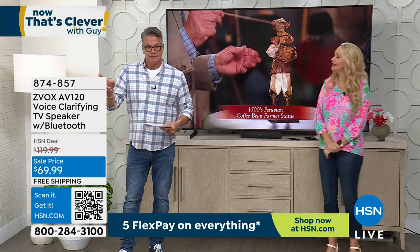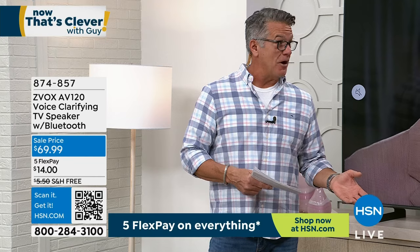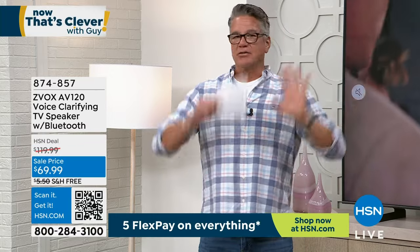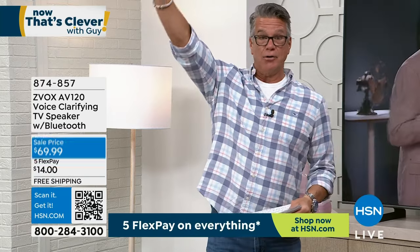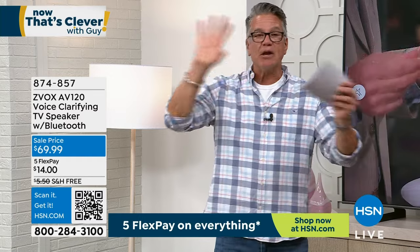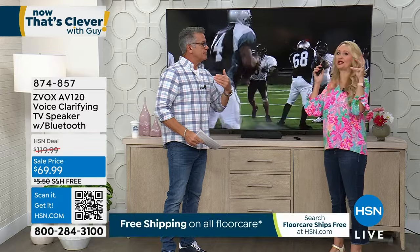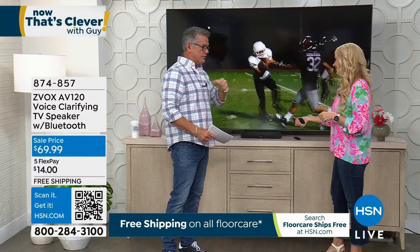We had 2,000 units — we have 1,049 left, half gone already in just one show. You can try this out for 30 days. Maybe you've tried hearing aids and everything and think your hearing is gone. Give this a shot. Remember, it's not going to make your TV louder — it makes your TV clearer. The vocals, you will hear the vocals. You still get all the special effects; in fact, it also kicks up the bass. The voices are so clear you find that you don't need it as loud.